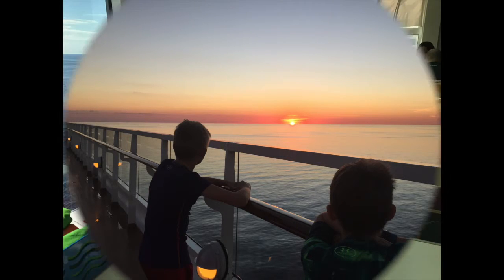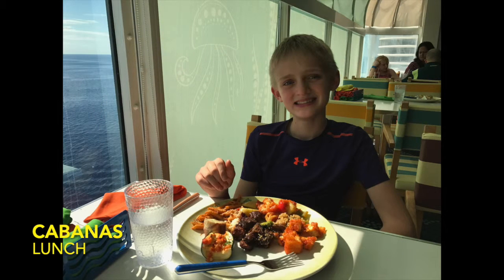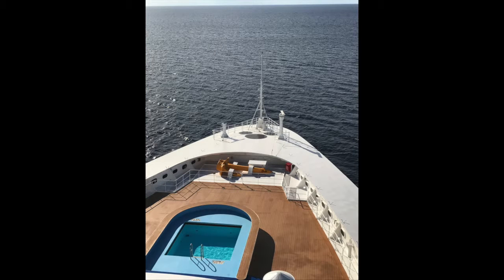Next morning the boys and I got up early for the sunrise and hit Cabanas for breakfast, and later Cabanas for lunch as well.